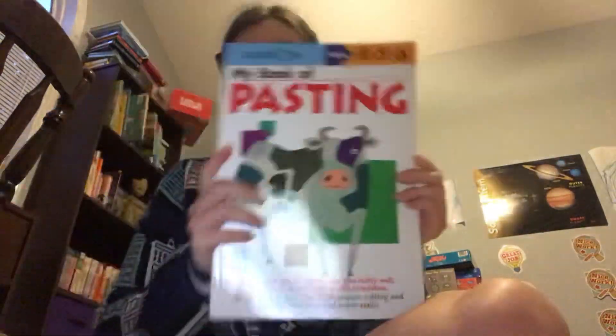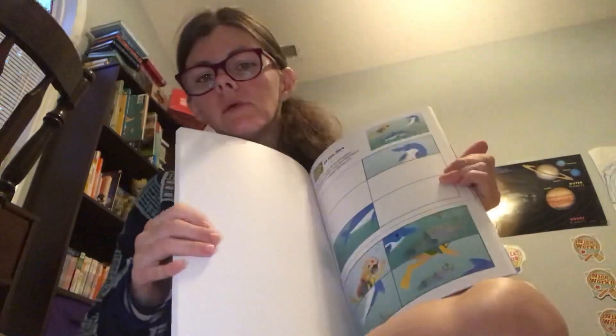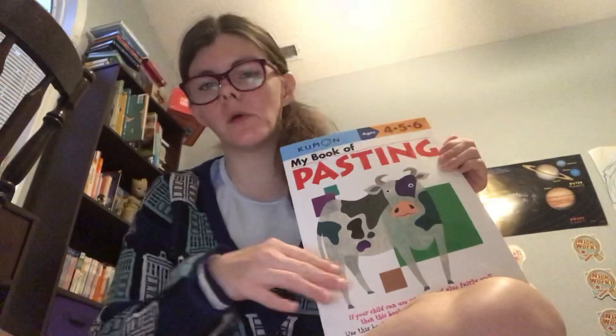I'm talking about the extra stuff I'll be doing with my son that has come in so far. We are going to be doing the pasting book. We got this last year, but we never got to it because cutting was really hard for my son. Once we mastered cutting, I was confident enough that we could do the pasting book this fall. He can paste it on the construction paper or whatever. It'll be really cool to do.